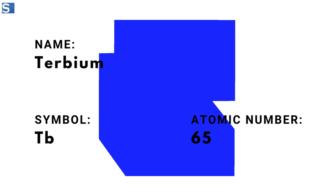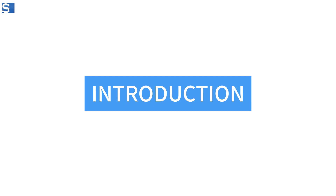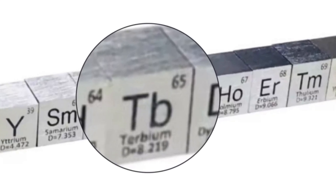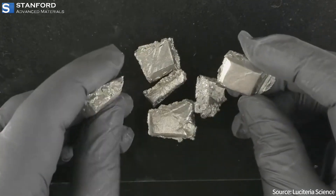Welcome to our video today, where we explore terbium, the element with the symbol TB and atomic number 65. Terbium is a rare earth metal, part of the lanthanide series. It appears as a silvery-white soft metal that is stable in air and highly paramagnetic.